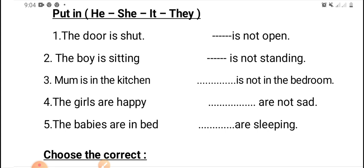Number two: the boy is sitting. We will cancel the boy and put the suitable personal pronoun. Excellent — he is not standing.